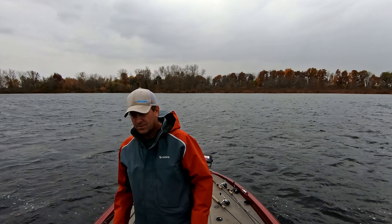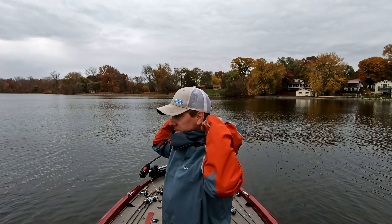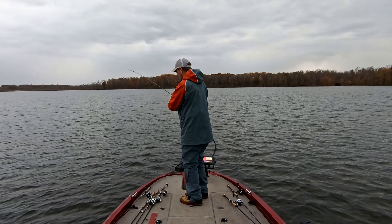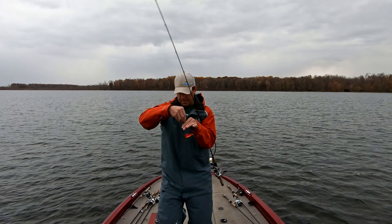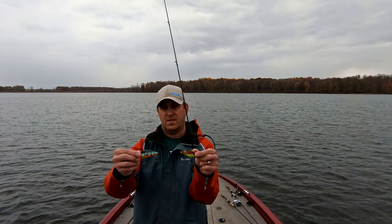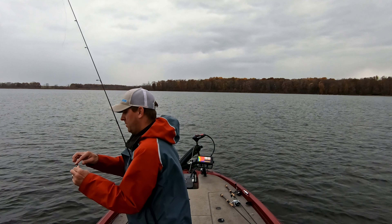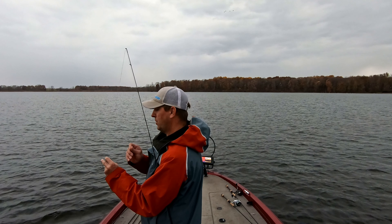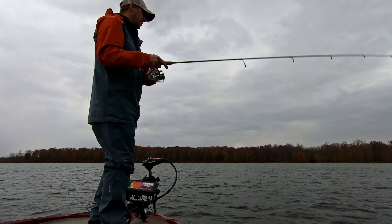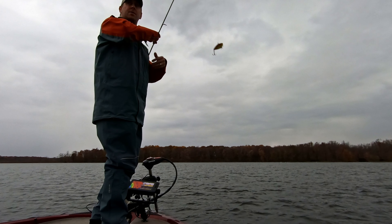Let's go upwind to the east side of the lake. Let's try a different rattle trap. Bill Lewis rattle trap? Let's try a Strike King over the yellow — that way we can lose it and not have it for springtime when we wish we had it. It looks like something bumped it; all of a sudden it got hooked on itself.